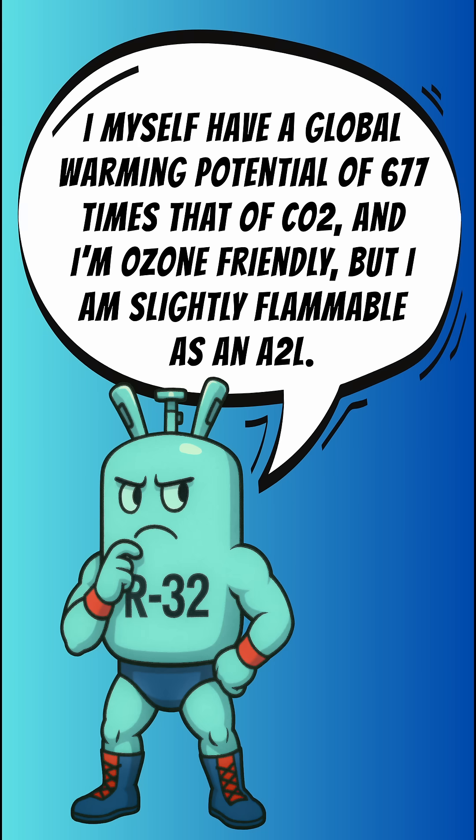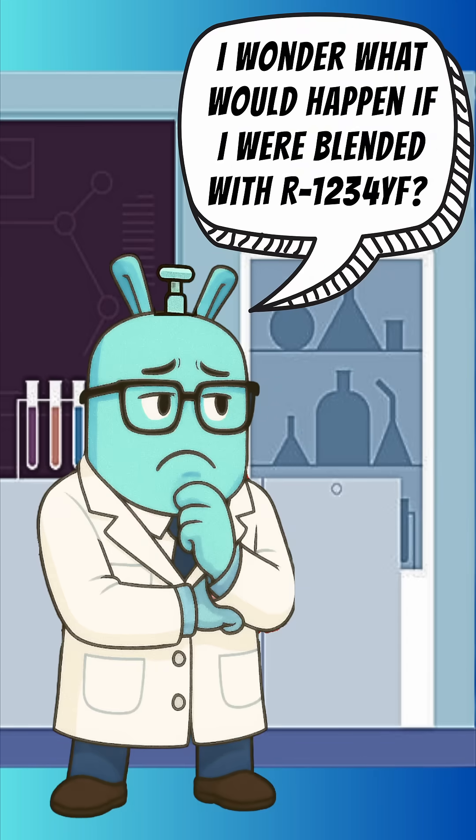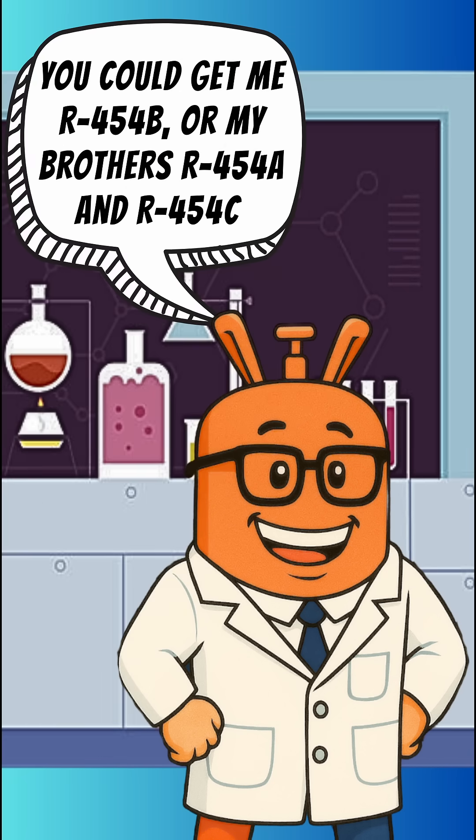But I am slightly flammable as an A2L. I wonder what would happen if I were blended with R1234YF. You could get me R454B, or my brothers R454A and R454C.